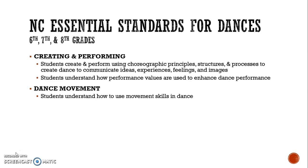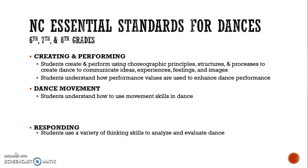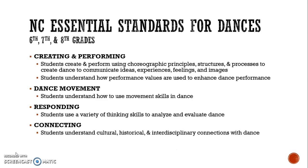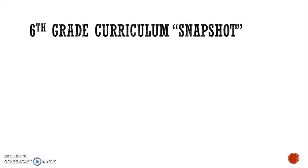Students explore dance movements and understand how to use movement skills in dance. Students also respond, using a variety of thinking skills to analyze and evaluate dance. Lastly is connecting: students understand cultural, historical, and interdisciplinary connections within dance.